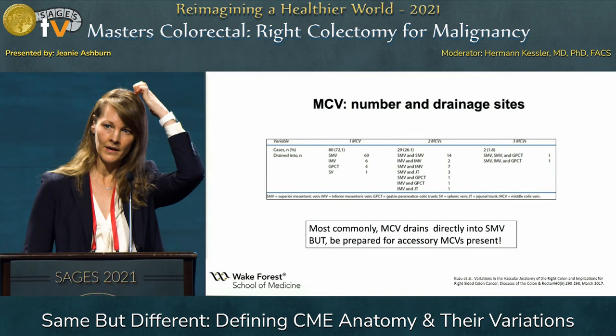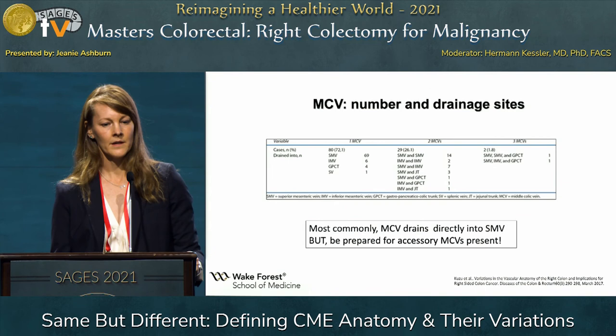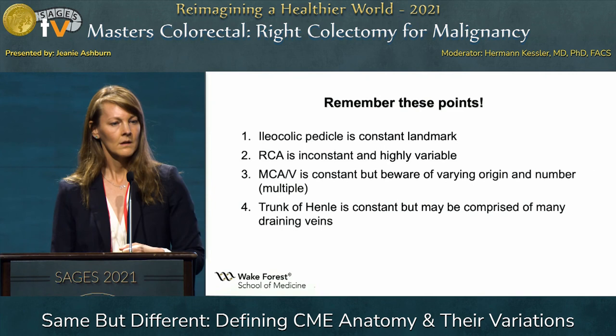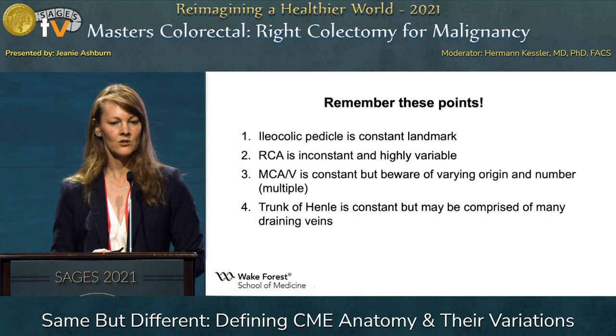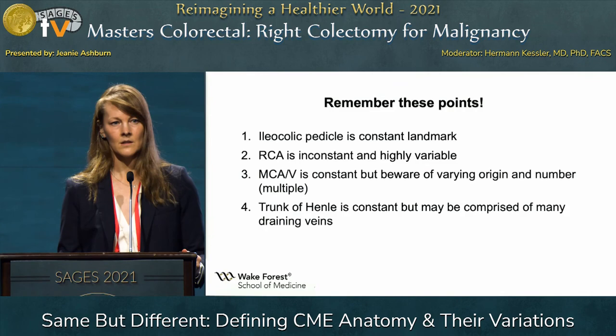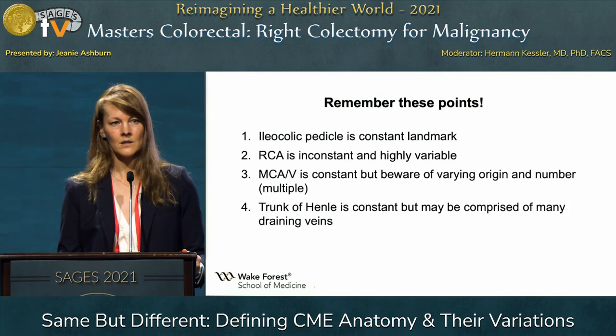Lastly, the middle colic vein — similar to the artery — is more constant and more likely to be in duplicate or triplicate. To summarize, the ileocolic pedicle is generally a constant landmark, as is the middle colic artery and vein. But the middle colic artery and vein may vary in number and origin. The right colic is variable — sometimes present, sometimes not, with variable origin. And the trunk of Henle may have many variations and is critically important because it is such a high-risk bleeding area during complete mesocolic excision with central vascular ligation. Thank you so much.